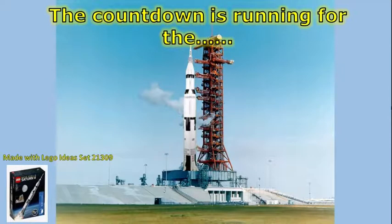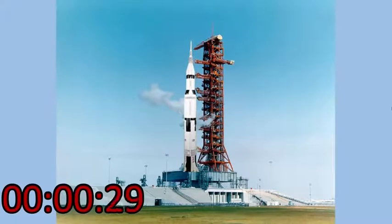Flight to land the first men on the moon. 30 seconds and counting. Astronauts report it feels good. T-minus 25 seconds. 20 seconds and counting. T-minus 15 seconds, guidance is internal. 12, 11, 10, 9, ignition sequence start — 6, 5, 4, 3, 2, 1, zero.